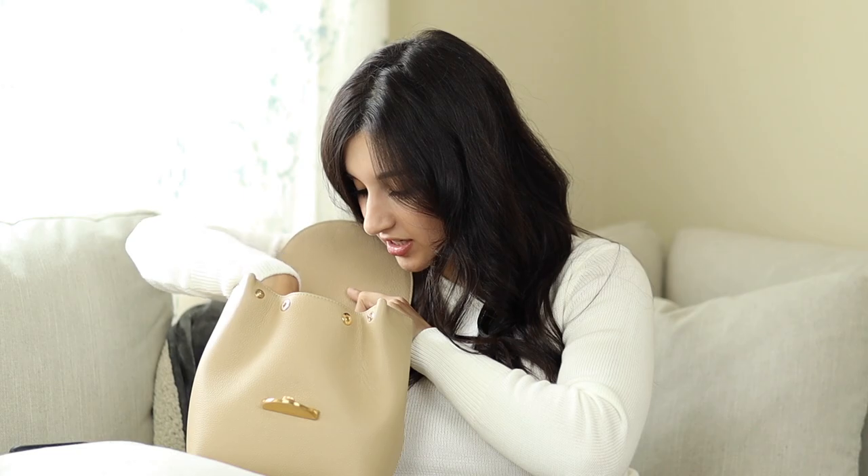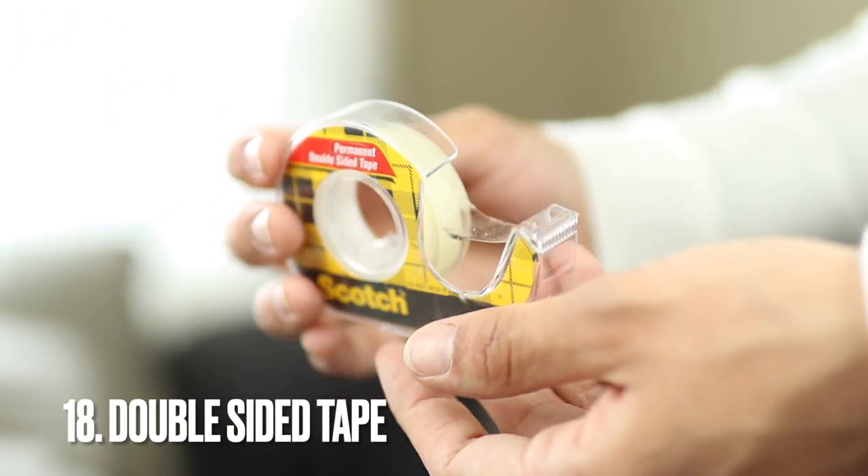I also recommend keeping double-sided fashion tape. If you wear buttoned-up shirts and need things to stay in place, this is so incredibly useful and handy. I always put double-sided tape between the buttons on my shirts because if I'm bending down it can peek open. You can also use it to keep bra straps in place under your top. There are so many things you can use this for, so I definitely recommend keeping one in your handbag.